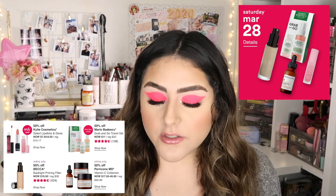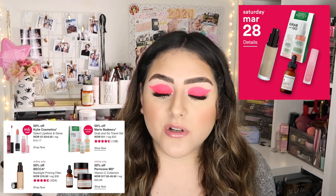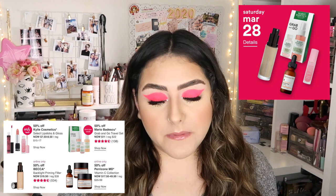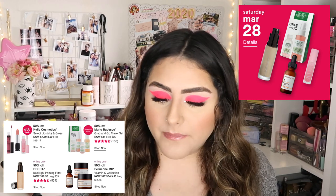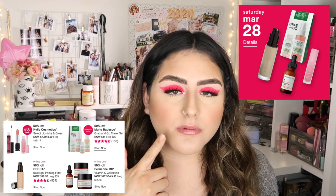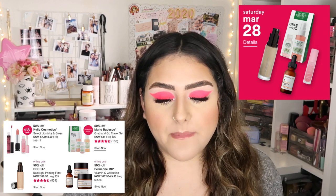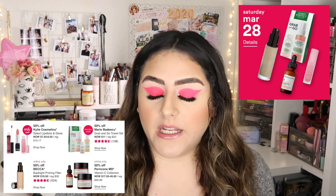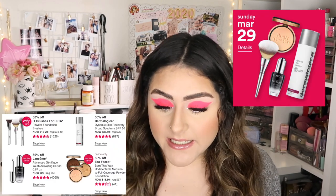Saturday March 28th has four products. 50% off Kylie Cosmetics select lipsticks and glosses — I've tried a couple of the glosses and like them, though they're a bit stickier than I prefer. Then 50% off Mario Badescu Grab and Go Travel Set, which includes the facial mist and the pimple cream. Online only: 50% off BECCA Backlight Priming Filter, which I've heard good things about, and 50% off Perricone MD Vitamin C collection.